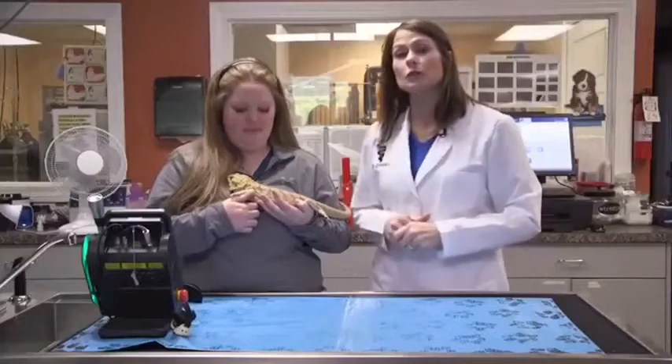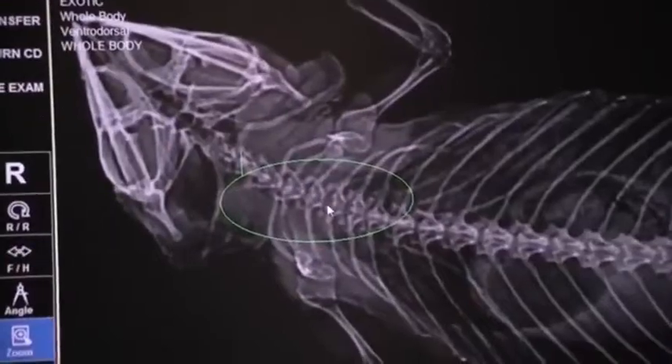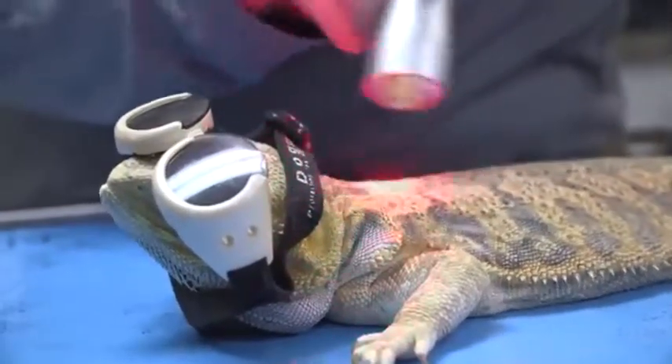So what we did is we did an x-ray, which we're going to show you where he is. We also started doing laser treatments — this is the laser I'm always talking about. Yes, we use it on exotics too.